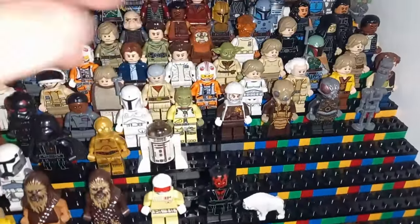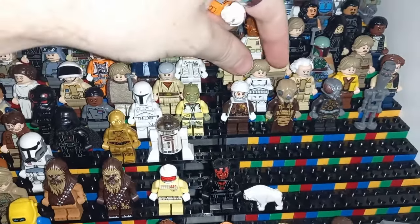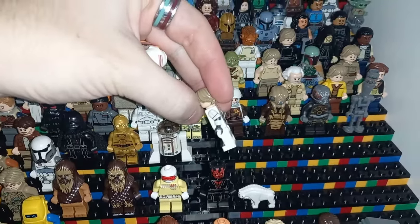It also allows me to get two Luke Skywalker minifigures — the UCS X-Wing Pilot and the Stormtrooper one. Firestar printed arms — you just can't go wrong.